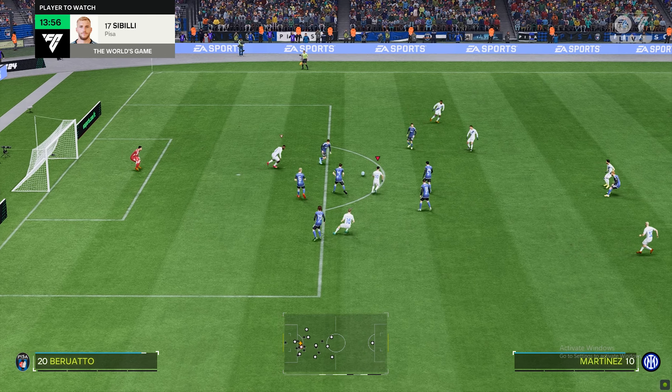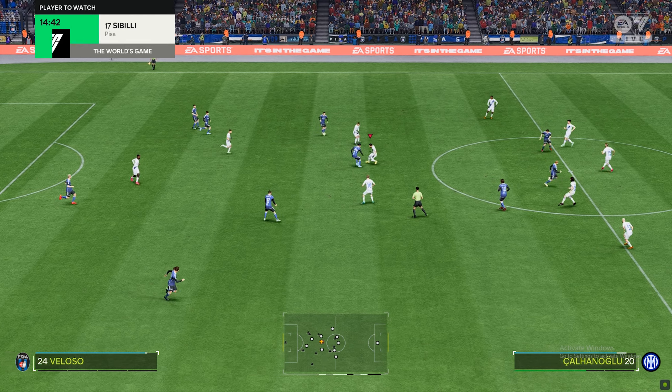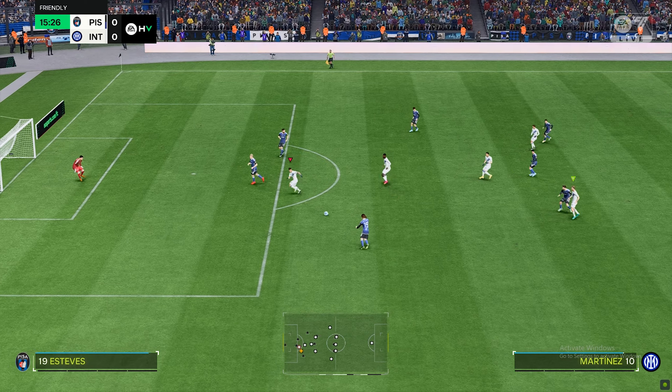What should we expect to see from him in this game, Stuart? He's such a natural finisher. He has everything a good goal scorer needs: composure, technique, and awareness. He will certainly need to be tightly marked today.